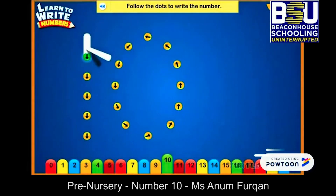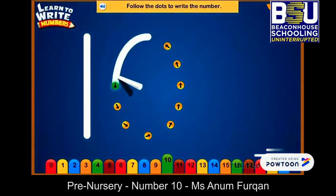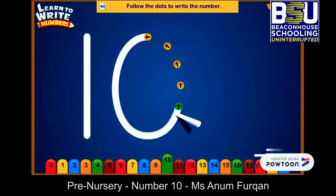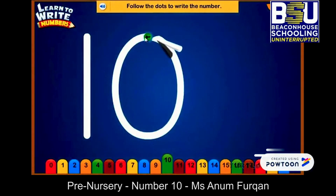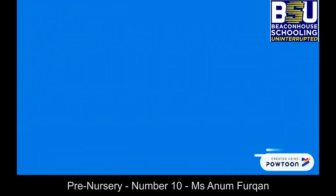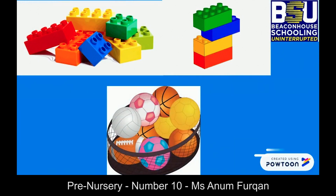First, make a standing line — it becomes one. Now we make a curve, go up, make another curve — it becomes zero. Ten! Now it's time for an activity: count ten blocks and make a tower, and count ten balls and put them in the basket.